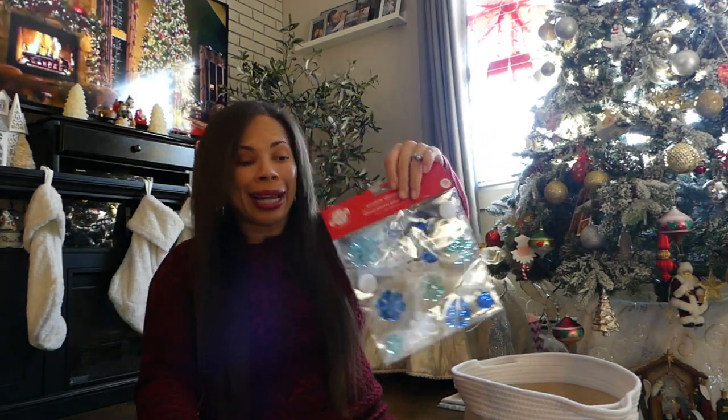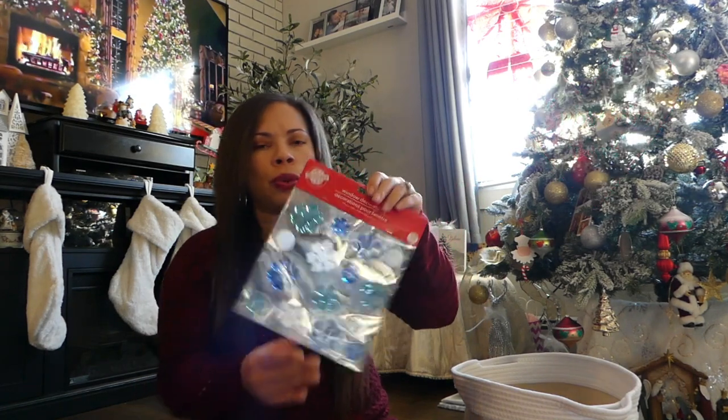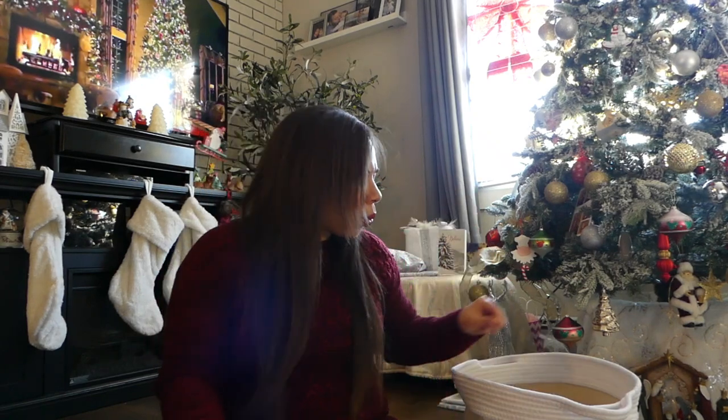Another really good idea you can put inside a stocking are window and door clings for holidays or a season. I found these snowflake ones for winter at the Target Bullseye spot — that's like the perfect spot for stocking stuffers because they have a lot of affordable small things. You can just fold it up and put it inside the stocking, so that was really cool.